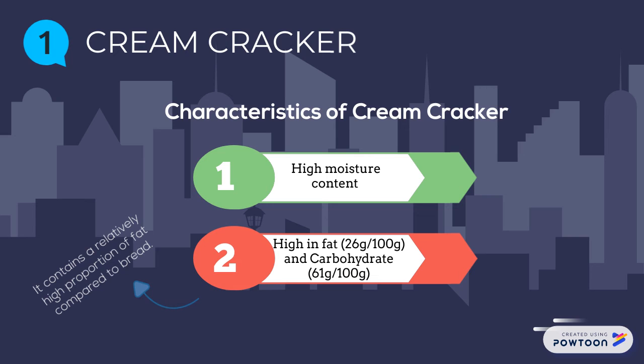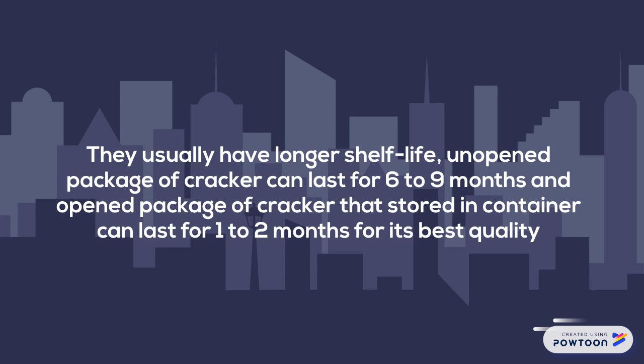It contains a relatively high proportion of fat compared to bread. Cream crackers usually have a longer shelf life — an open package can last 6 to 9 months, while an open package stored in a container can last 1 to 2 months at best quality.